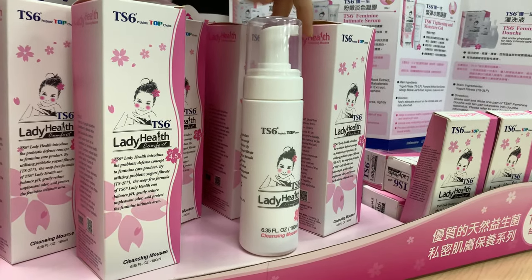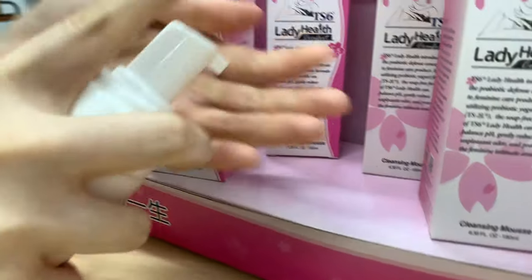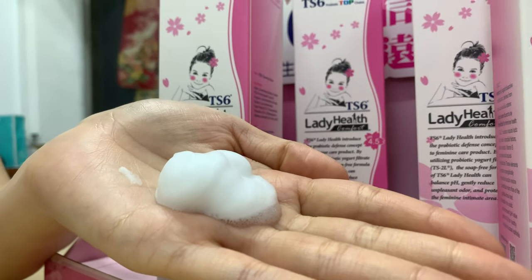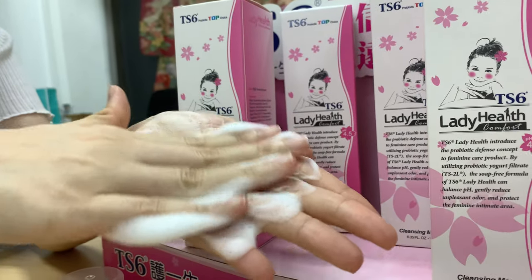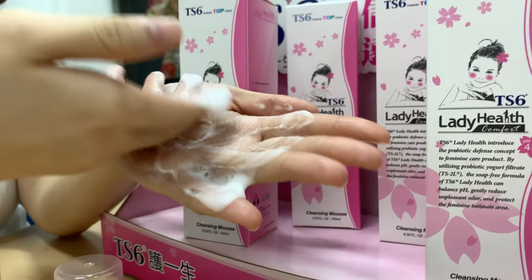Let me show you the texture — the texture is almost thick, so you can rub it on the intimate area. After about 10 seconds, you just rinse with water. That's it.